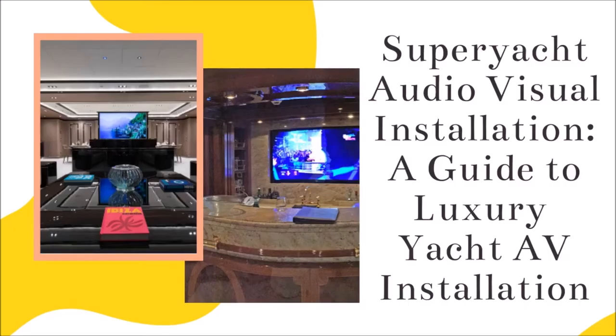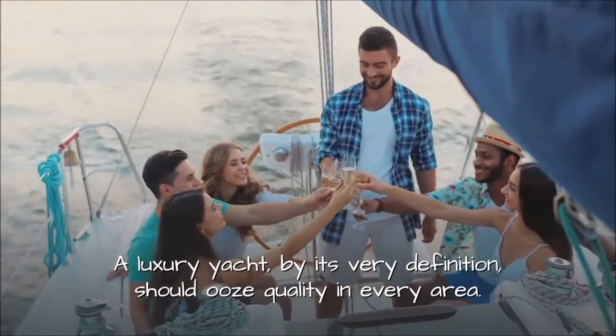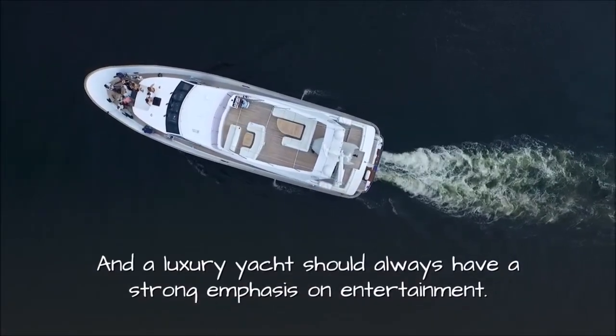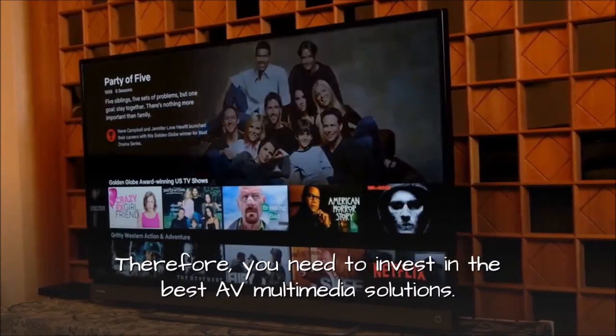Superyacht Audio Visual Installation: A Guide to Luxury Yacht AV Installation. A luxury yacht, by its very definition, should ooze quality in every area. And a luxury yacht should always have a strong emphasis on entertainment. Therefore, you need to invest in the best AV multimedia solutions.